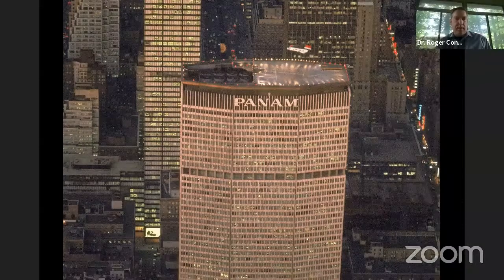The Pan Am rooftop landings were made with Vertol 107s. The landing facility on the Pan Am building was only operable for about 26 months in the 1960s — from December 1965 to February 1968 — shut down for the same reason we see heliports closed today: community concerns over noise and safety. It was reopened in 1977, but unfortunately within just a few months there was a fatal accident on the rooftop that led to its permanent shutdown.